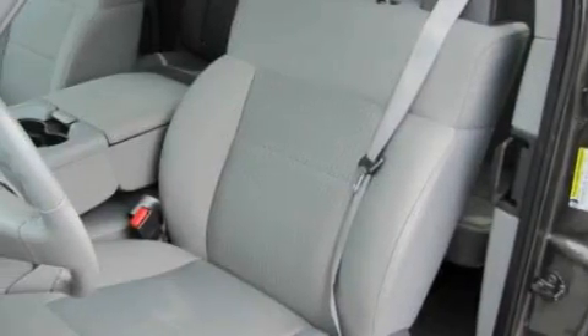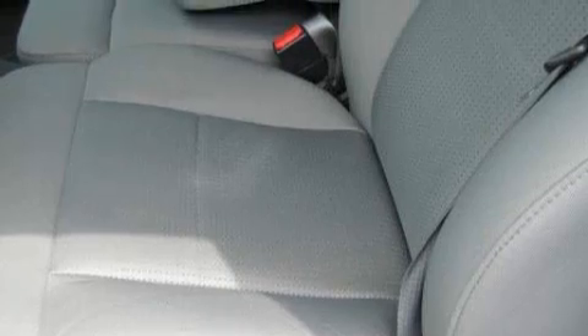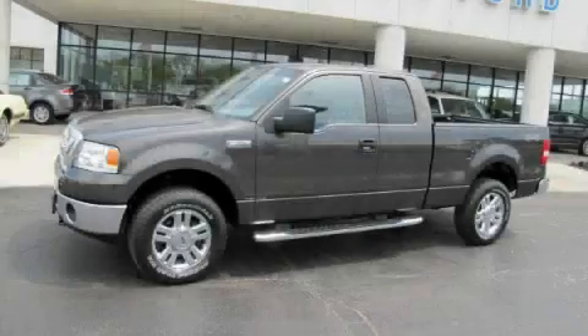Its top features include a low tire pressure indicator, an anti-lock braking system, and this vehicle has fewer than 28,000 miles on the odometer. Contact us today to arrange your test drive.